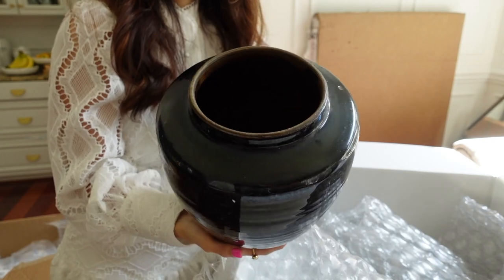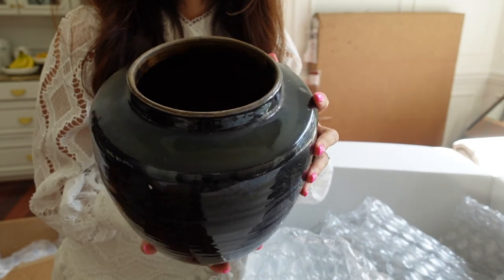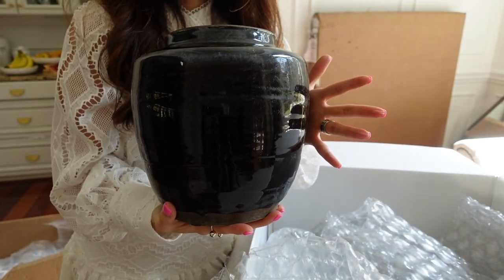It's a smaller size to go with it. I love the distressed finish and glossy. And you can also use these as a flower vase.